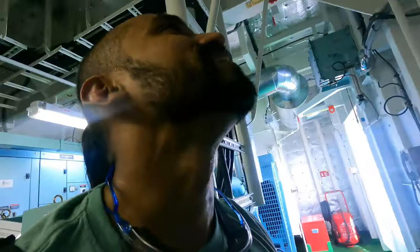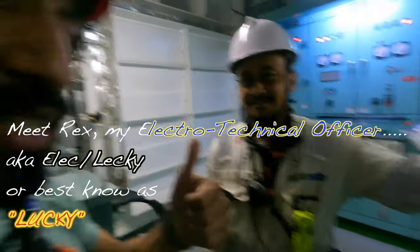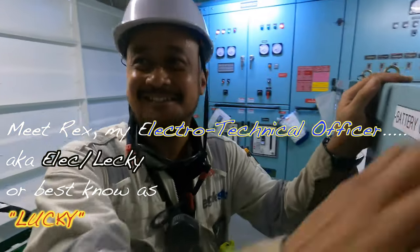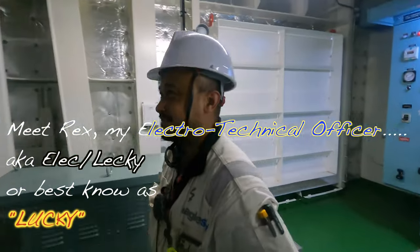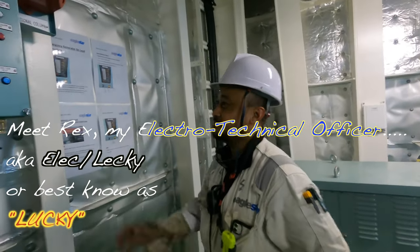This is Rex, my electro-technical officer on board — he's been a fantastic guy. Rex, can you tell us some basic troubleshooting? What would we look at — like the fuse, if the fuse is blown?